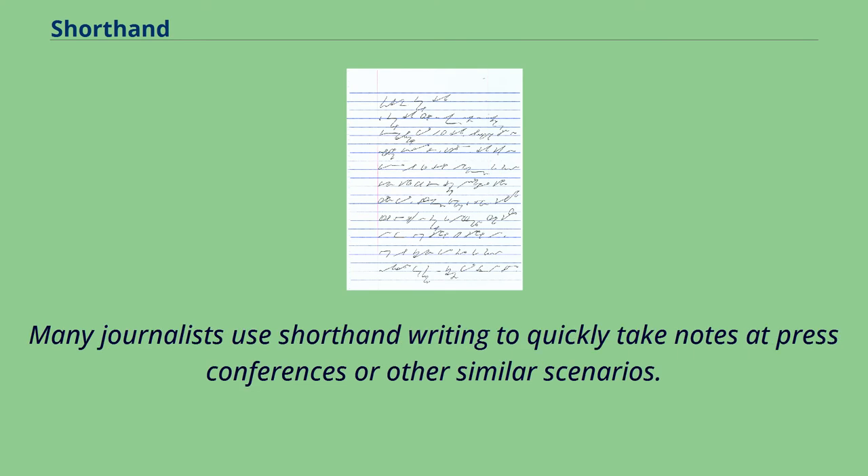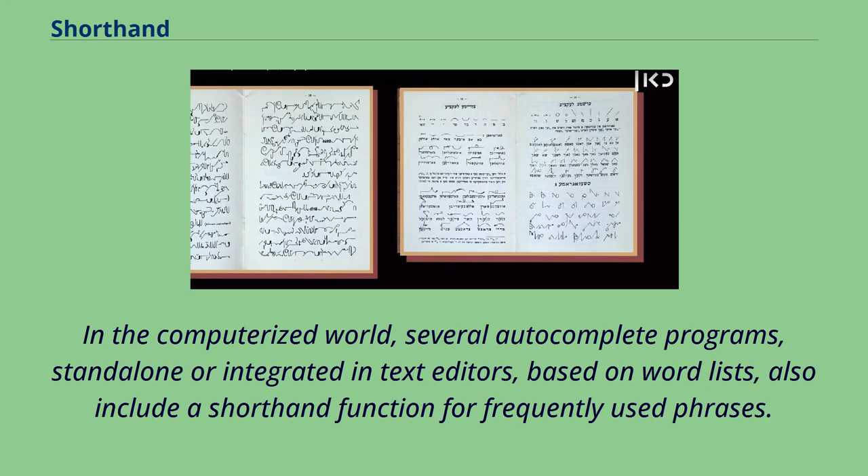Many journalists use shorthand writing to quickly take notes at press conferences or other similar scenarios. In the computerized world, several autocomplete programs, stand-alone or integrated in text editors, based on word lists, also include a shorthand function for frequently used phrases.